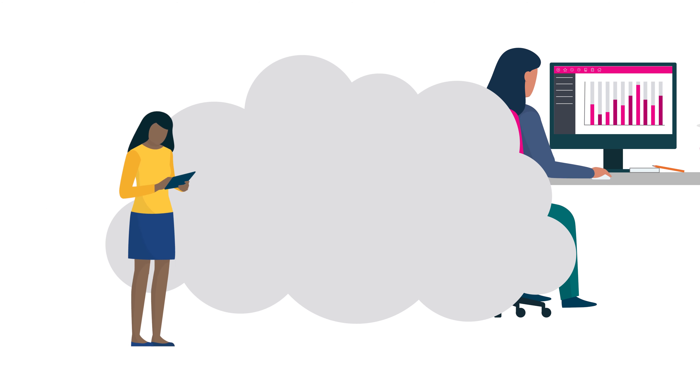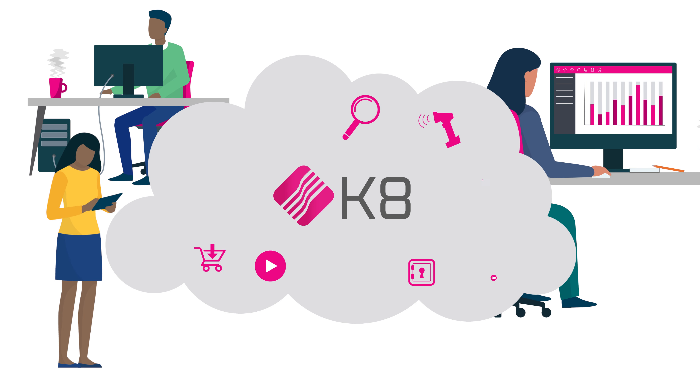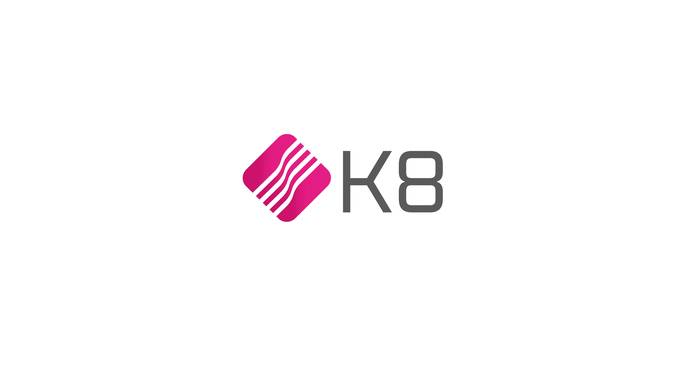K8 is the powerful ERP platform that is designed to make your business profitable. Find out more about how K8 can help your business today. Sign up here.